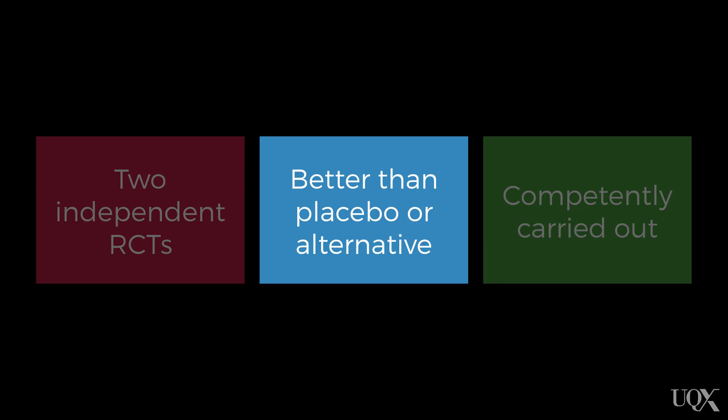So that's the first criterion. The second criterion is that the active treatment you're evaluating has to be better than either a placebo condition or an alternative active treatment.